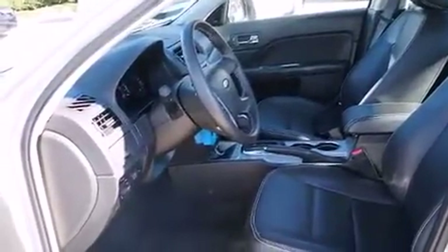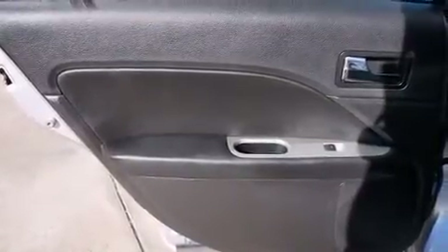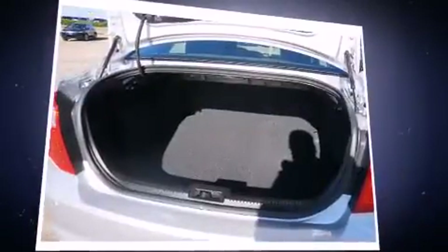A wealth of standard features means that you no longer have to sacrifice, such as remote keyless entry, leather upholstery, power front seats, a built-in garage door transmitter, heated seats, and one-touch window functionality.